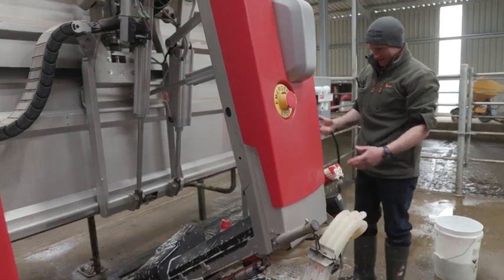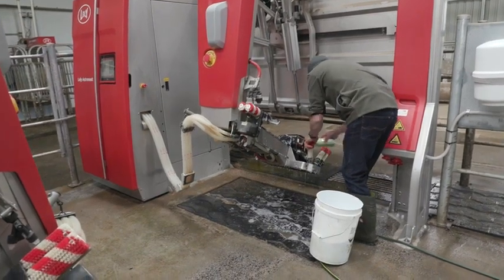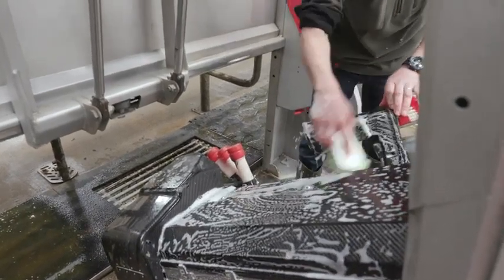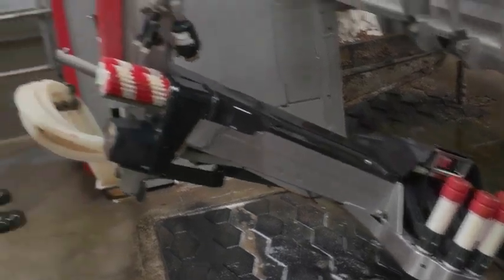The main reason for choosing a robotic system — a few key things, one was labour. We've had a long-term labour issue on this property. With our old shed we were milking 600 plus cows, spending up to five hours of milking, so we'd done 10 hours a day before we left the shed.